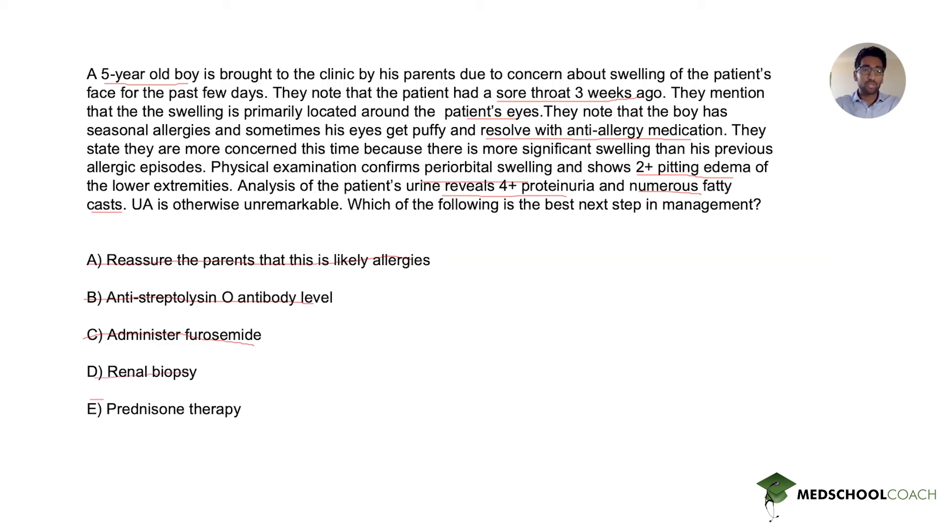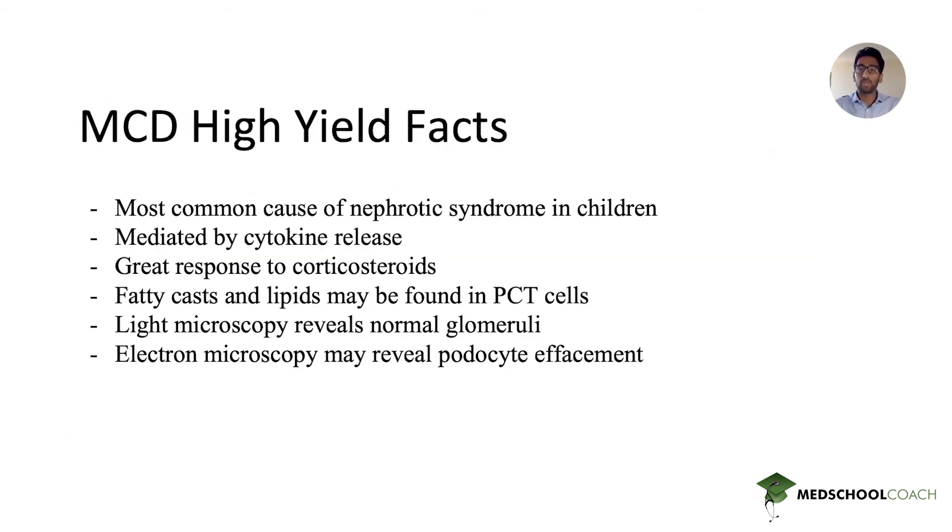The correct answer is corticosteroid therapy — prednisone — which is the treatment of choice for minimal change disease. Patients generally have an excellent response to corticosteroids. So with this in mind, let's discuss minimal change disease and the most high-yield facts for USMLE Step 1. As seen in this vignette, minimal change disease most commonly presents in children and is the most common cause of nephrotic syndrome in children. It is mediated by cytokine release, and recent infection is a common predisposing factor. It is important to distinguish this from post-streptococcal glomerulonephritis, a nephritic syndrome, versus minimal change disease, which features predominantly nephrotic symptoms such as severe edema and 4+ proteinuria.